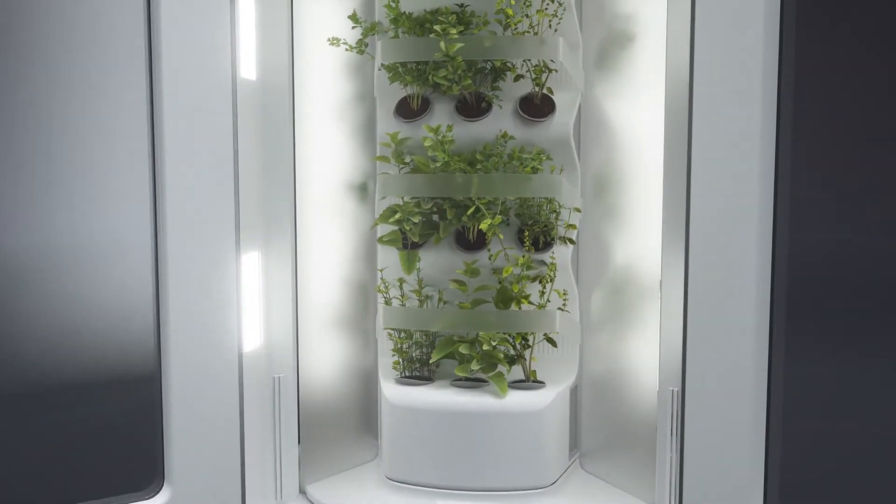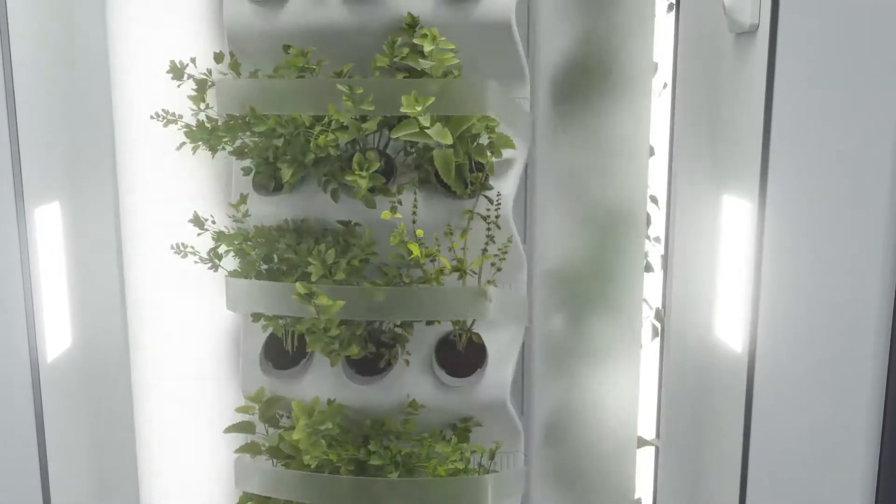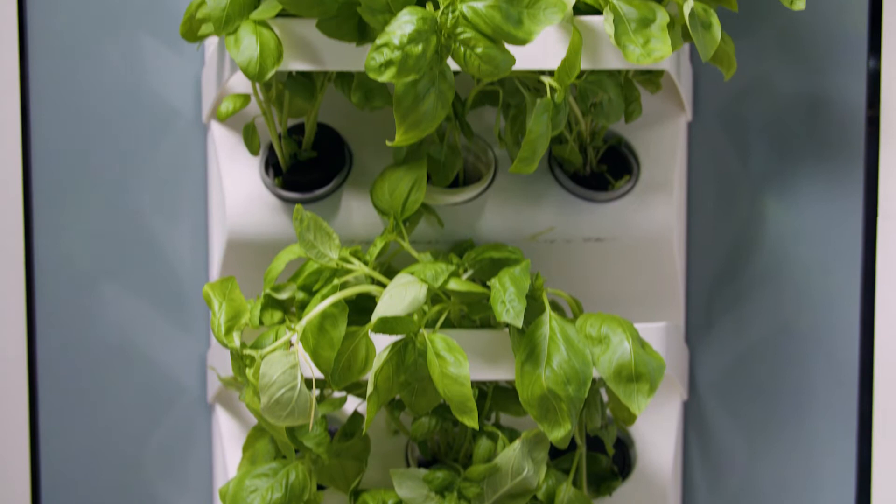One of the advantages of the vertical configuration for our indoor garden is that it allows for a beautiful visual display in your home. It offers immense accessibility for harvesting your plants and also allows plants to grow to their full potential height without any barriers or constraints.